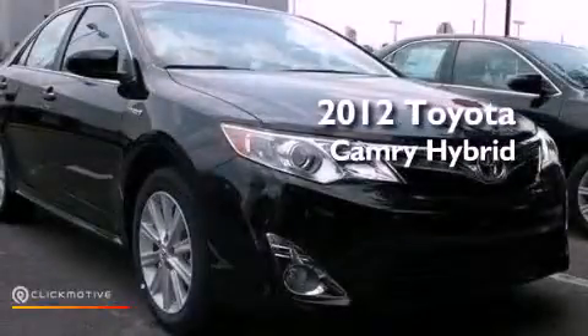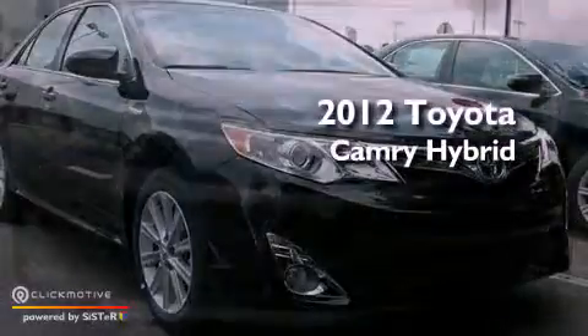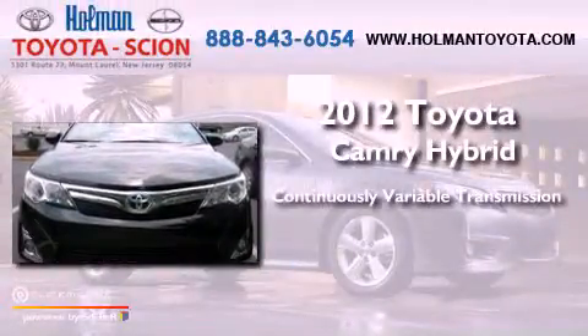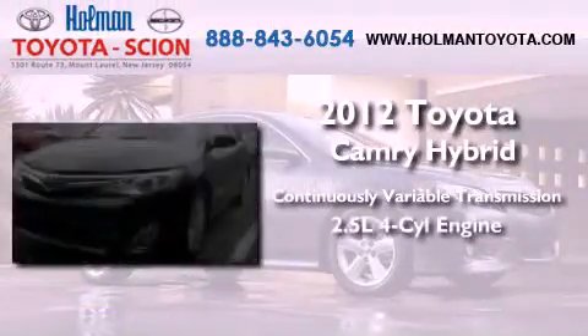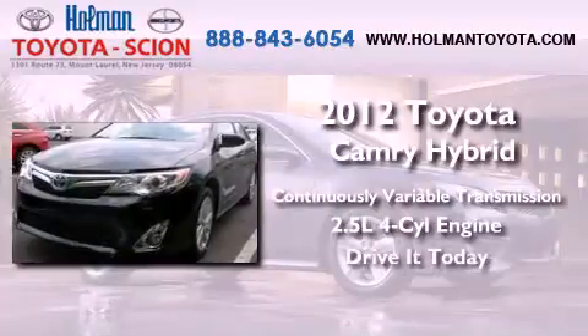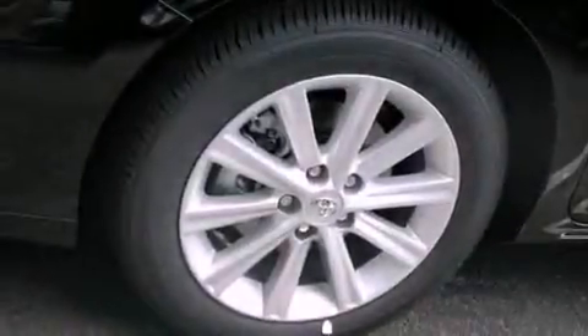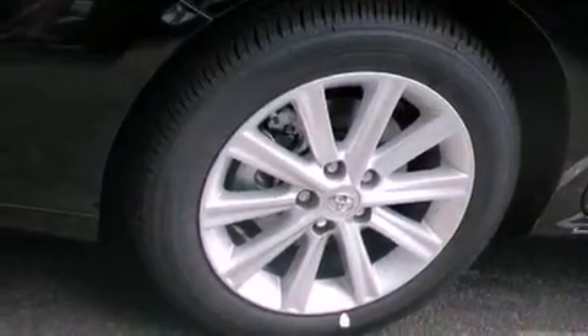This is a brand new 2012 Toyota Camry Hybrid. This vehicle has seating for five adults and an inline four-cylinder engine. Its top features include traction control and stability control systems, an iPod ready stereo system so you can take your music with you, aluminum wheels, and a tire pressure monitoring system.